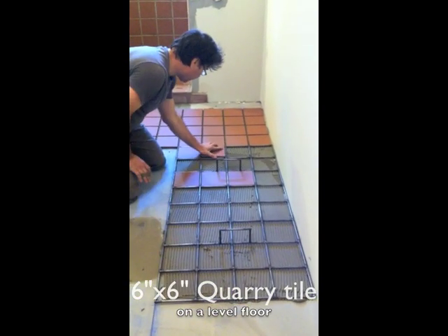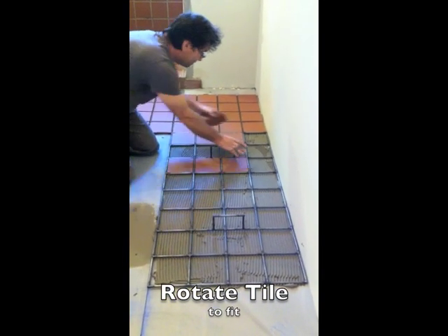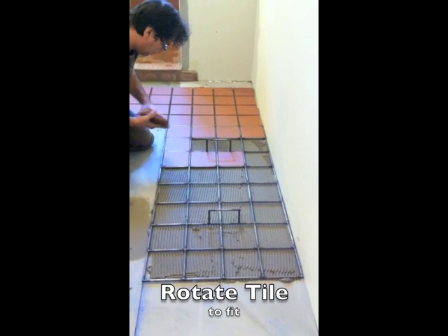Are those tiles uniform? How much variance is in them? Sixteen. Does that also go with the depth of the tile, like how high it is? Yeah.